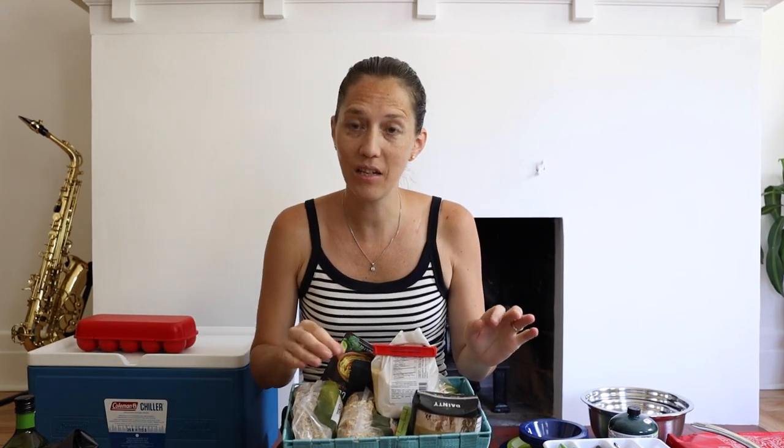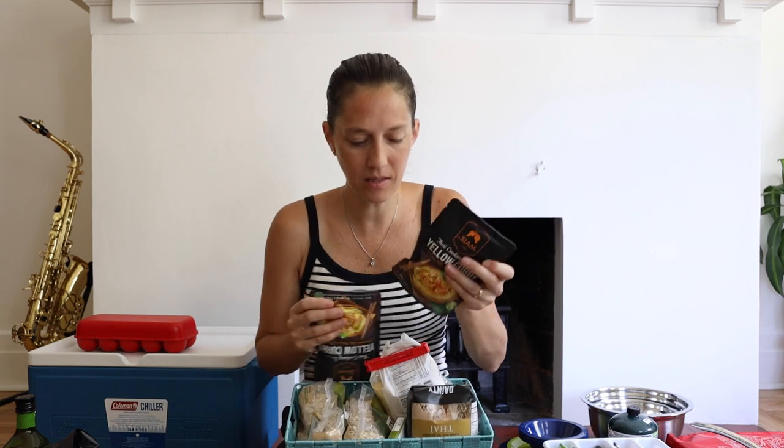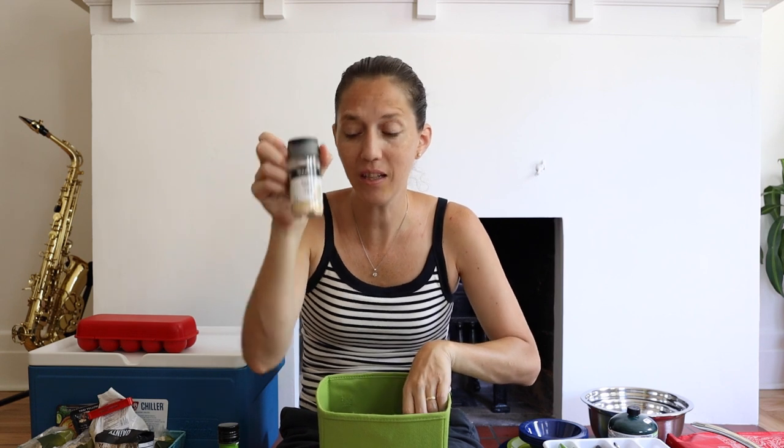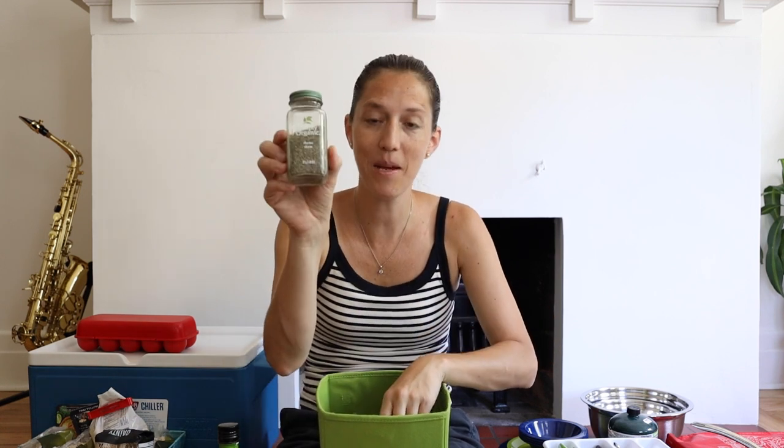My pantry is essentially this box. Things I take from the beginning include couscous, lots of oats for overnight oats every morning, rice, and these curry mix packets — I love them because they have all clean ingredients and you just mix them with a can of coconut milk and you have a curry. My spice pantry includes coffee, avocado oil, salt and pepper, garlic, smoked paprika, Italian seasoning, thyme, and cumin — the spices I use most and with which I feel I can make pretty much everything I want.